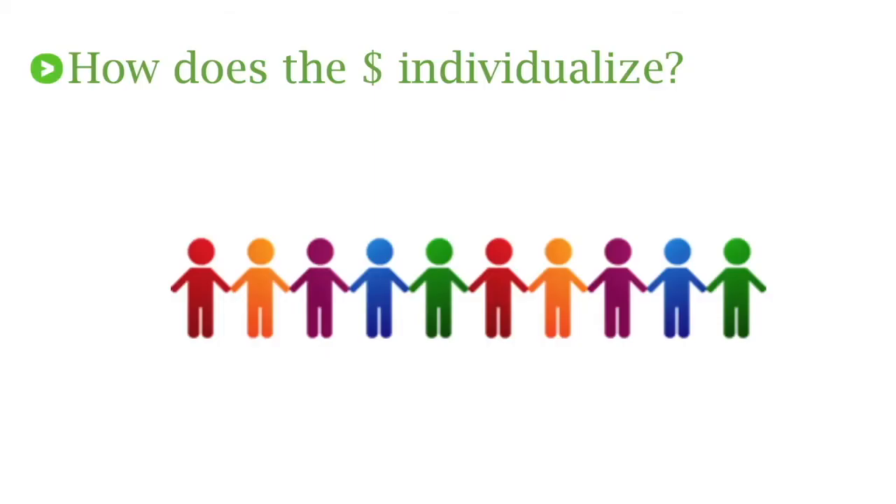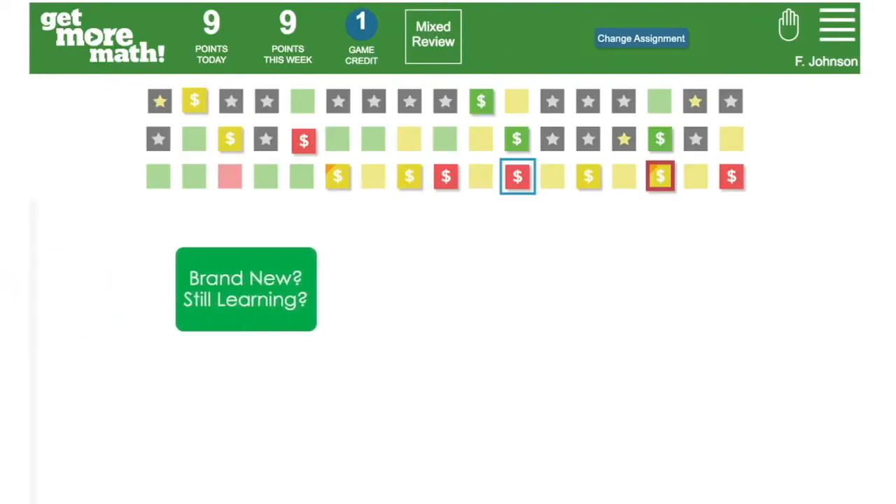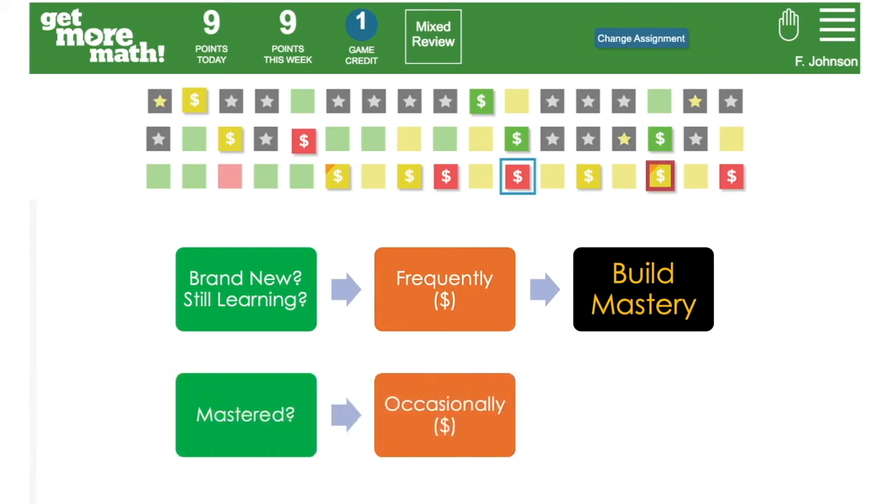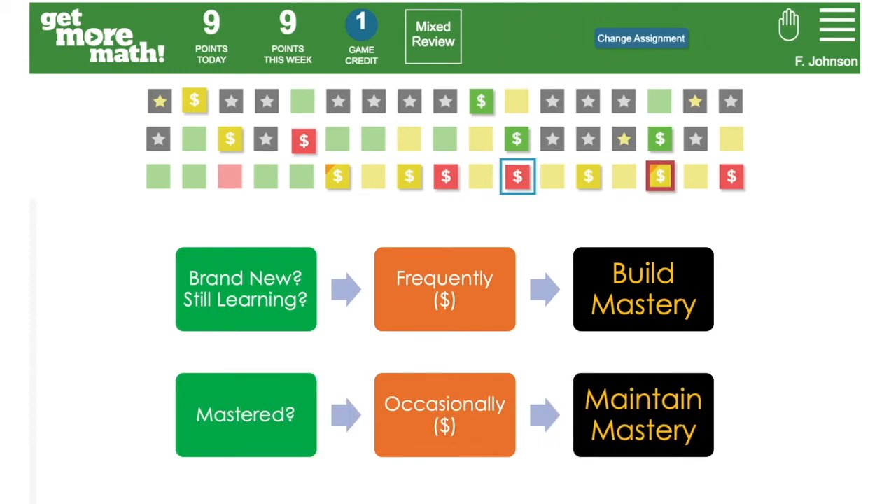How exactly does that dollar sign individualize? If it's a skill the student is new to or still working at understanding, they're going to continue to frequently see those as dollar sign problems, building toward mastery. What happens if they've already mastered a specific skill — they've done well with it over time? They're still going to occasionally see dollar signs, because we want to maintain that mastery. We want them to be able to do it well today, in three weeks, in three months from now, so it really helps them maintain mastery over time.